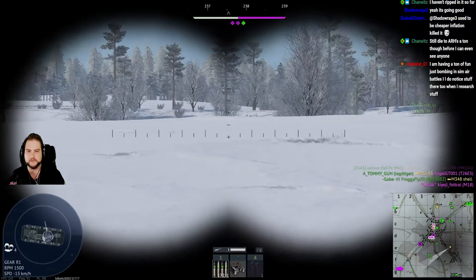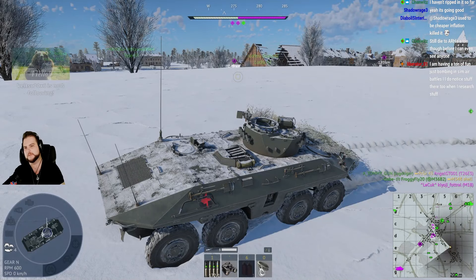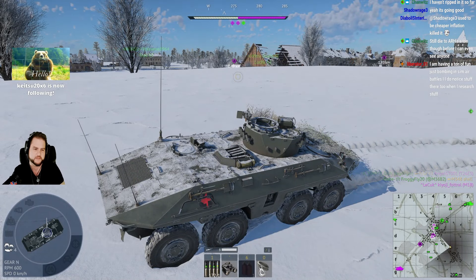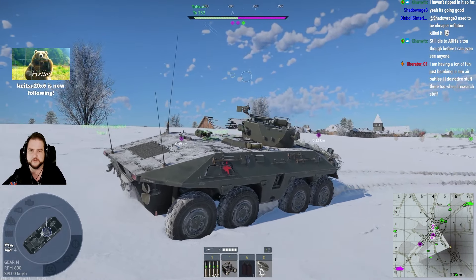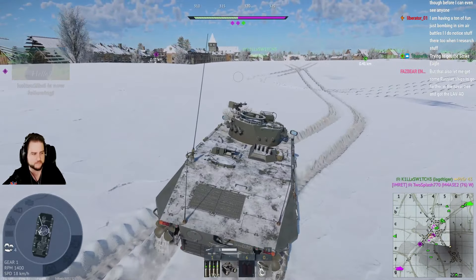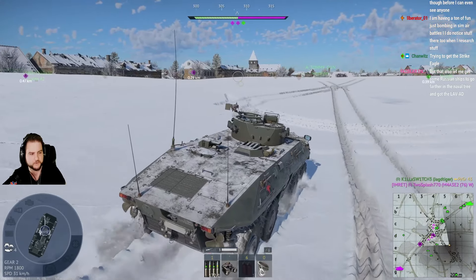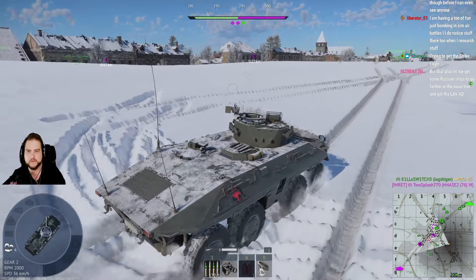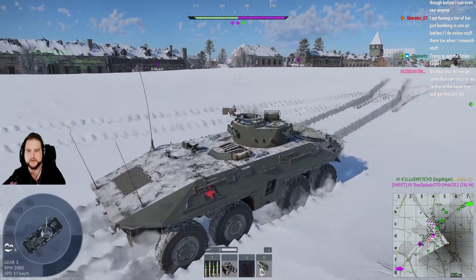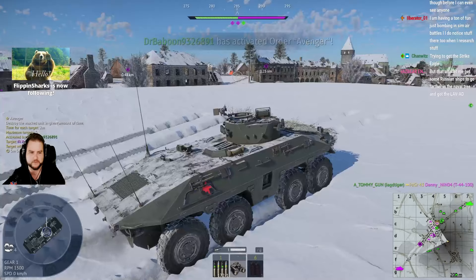So the interesting thing about this vehicle is that it actually does better in an up-tier than a full down-tier. In a full down-tier you get 6.3/6.7s, but the vast majority of the vehicles are heavies. That's what we kind of found with the Simi. It still doubts ARHs a ton before I can even see anyone. It's not too surprising — I'm gonna have to sit down at some point and learn how to do that stuff.